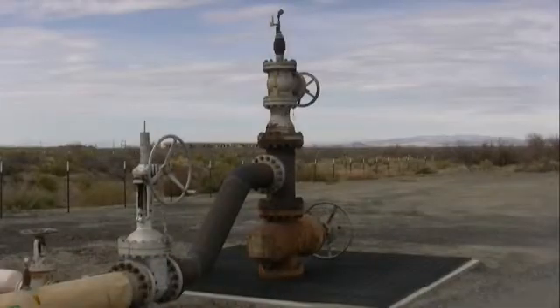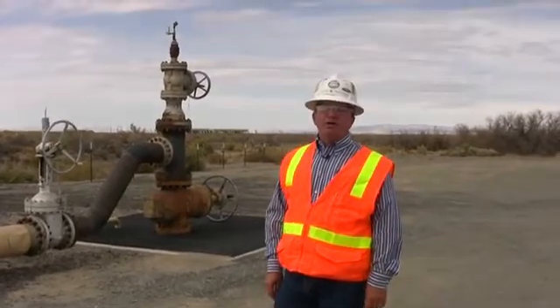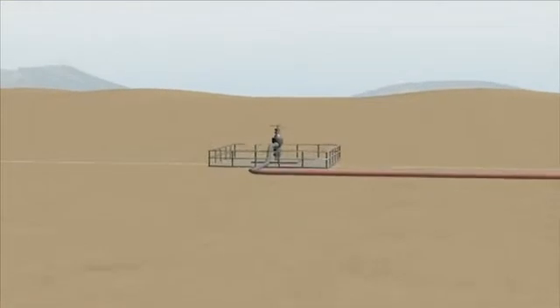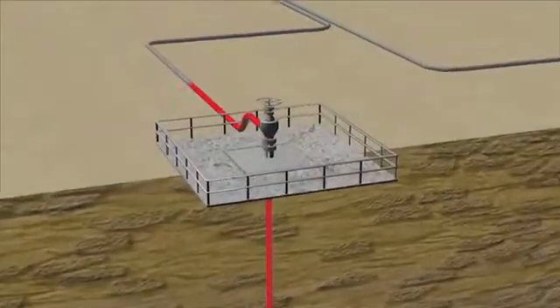This is an injection well that is about 2,500 meters in depth. Its sole purpose is to take the water that has been cooled in the power plant and dispose of it into the geothermal resource, so it can return back to the hot rocks where the water is reheated and is eventually pumped back out of the production wells, allowing you to extract the heat again.